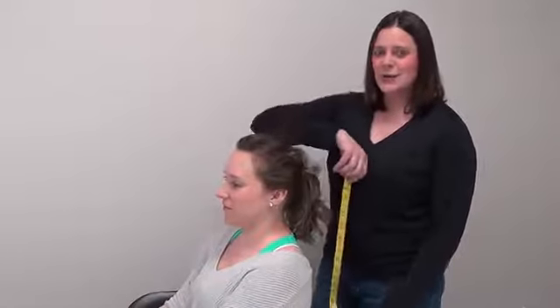Hello again! JoLynn here from Acoustic Sheep. We have numerous customers who would like us to demonstrate how to measure our heads to get the best fit for SleepPhones and RunPhones. So my associate Katie is here. She's volunteered to let me measure her head so that we can give you the demonstration.